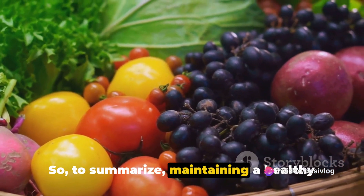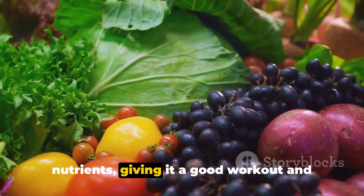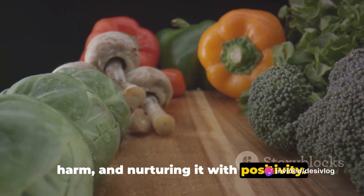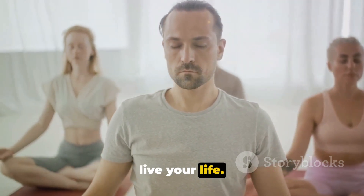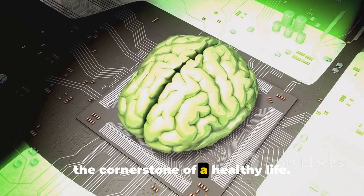So to summarize, maintaining a healthy brain involves feeding it with the right nutrients, giving it a good workout and rest, hydrating it, protecting it from harm and nurturing it with positivity. It's a holistic approach that considers not just what you eat, but also how you live your life. Because ultimately, a healthy brain is the cornerstone of a healthy life.